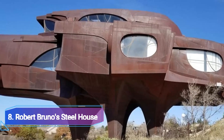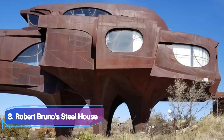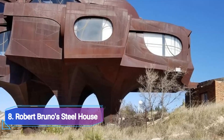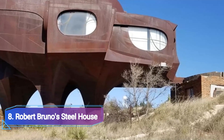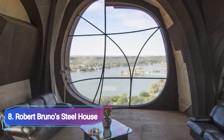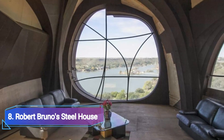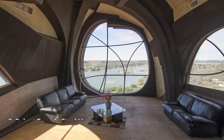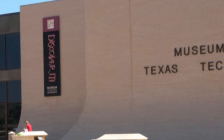Number 8: Robert Bruno Steel House. This strange structure is eerily reminiscent of Barcelona architect Antoni Gaudi's work. The house, which is entirely made of steel and stands on four legs, only has one entrance that is accessed via a short path that connects it to the slope.